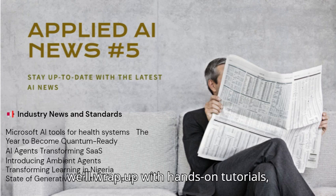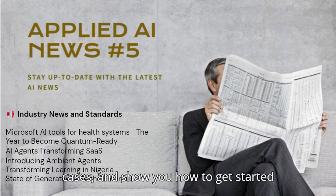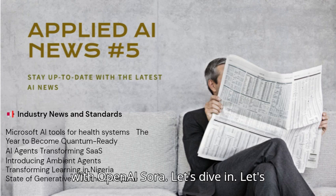Finally, we'll wrap up with hands-on tutorials, including 500-plus AI agent use cases, and show you how to get started with OpenAI Sora. Let's dive in.